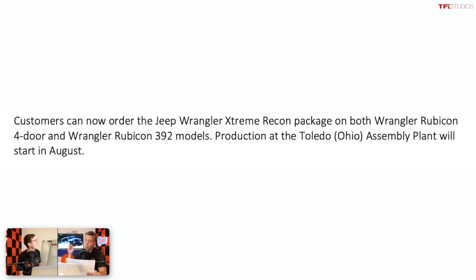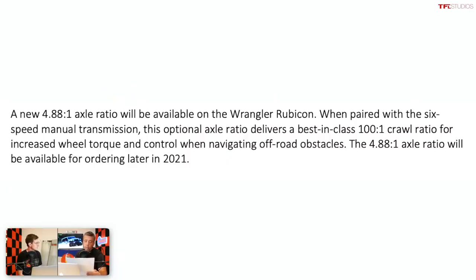This Jeep Wrangler Extreme Recon package will start production in August of this year — Ford Bronco production has already started, more or less. And then Jeep dropped another piece of news: they're going to offer a separate option for the Rubicon Wrangler with a 4.88 to 1 axle ratio from the factory, giving a 100 to 1 total crawl ratio with a six-speed manual. That beats the Ford Bronco's 94.75 to 1 with a seven-speed manual. That's going to be great if you want to put 40s on your Jeep — even aftermarket 4.88s, that's nuts.